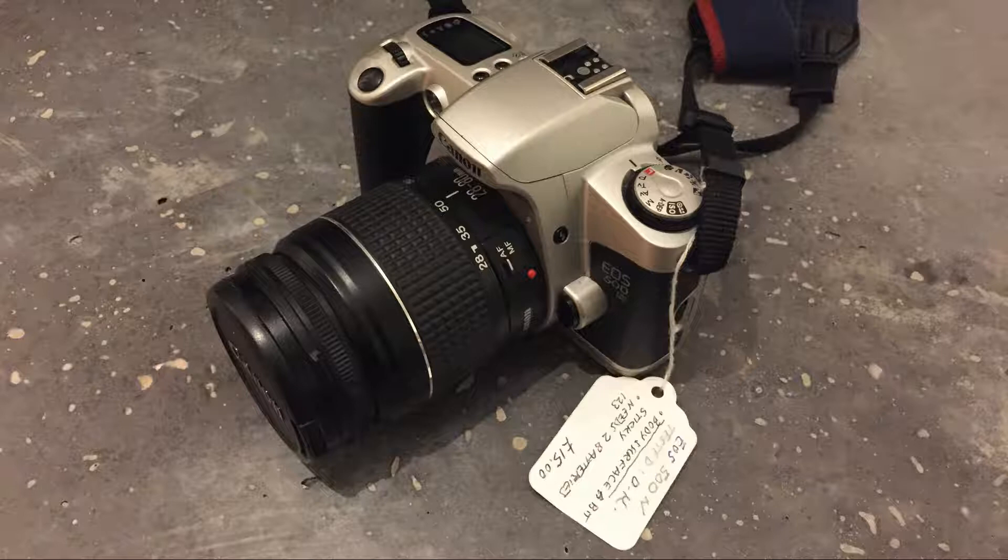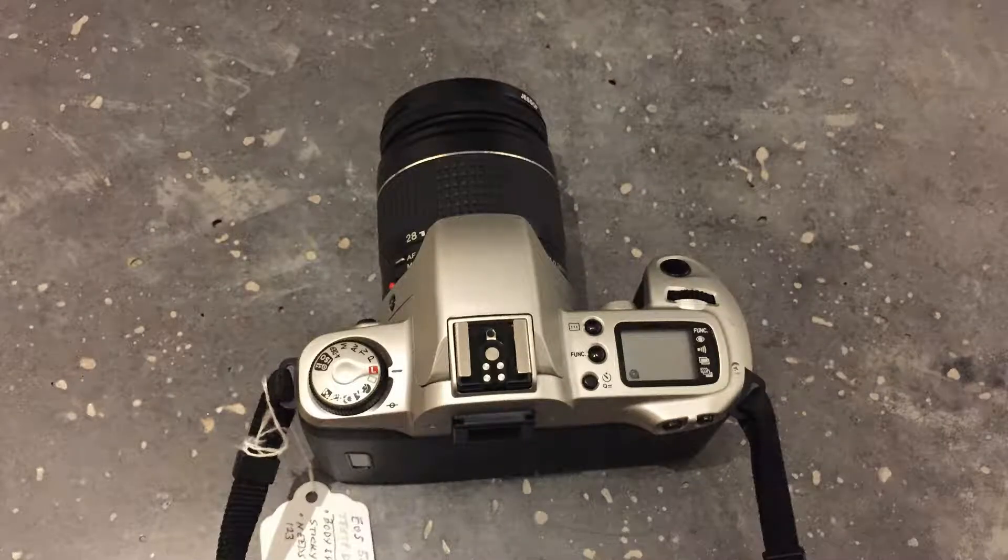I was lucky enough to pick it up for 15 pounds at a charity shop in the UK. I did think twice about buying it because I thought I have a lot of cameras and somebody else might want it. So I saw it on the Monday, decided I didn't need it, and when I went back a couple of days later and it was still there, I decided it was fair game.